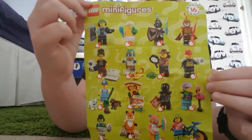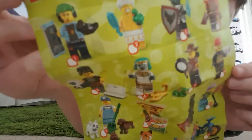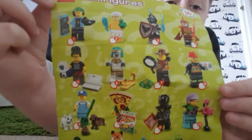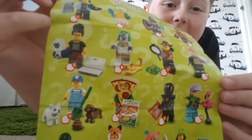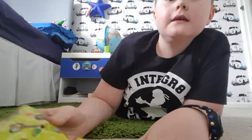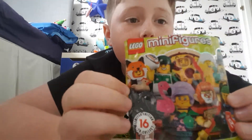There are 16 limited editions to collect, and look at these guys - there's like a gamer, a bathtub, an Egyptian, a flamingo lady, a pet person, a pizza guy, a cyclist, a fox, a rug, and they're all so cool. I wonder what I'm gonna get. I've opened this already but look at the front, that's so cool.